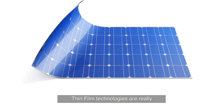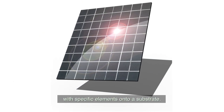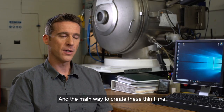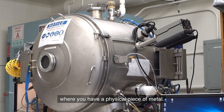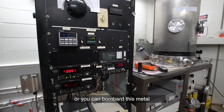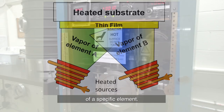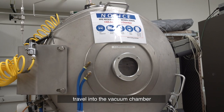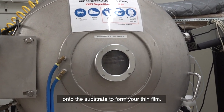Thin film technologies are ways to deposit an alloy with specific elements onto a substrate. The main way to create these thin films is with vacuum chambers, where you have a physical piece of metal. You can either evaporate that metal or bombard it with ions to create a vapor of a specific element, and this plume travels through the vacuum chamber and condenses onto the substrate to form your thin film.